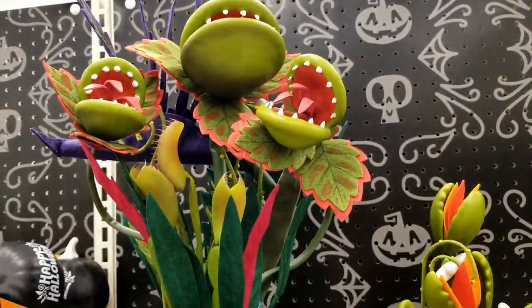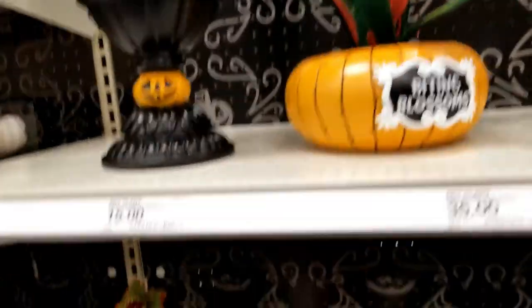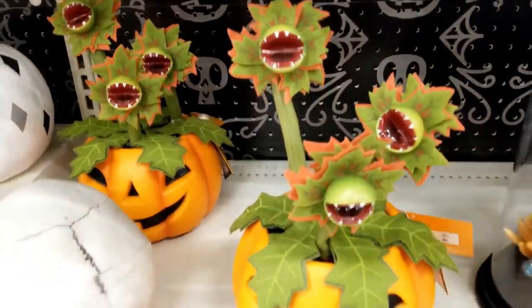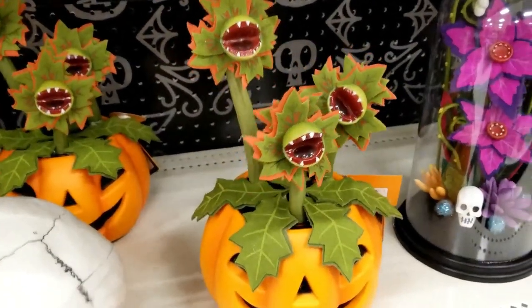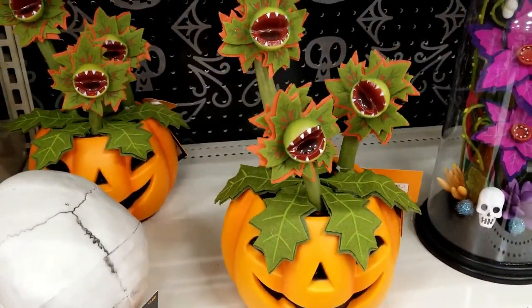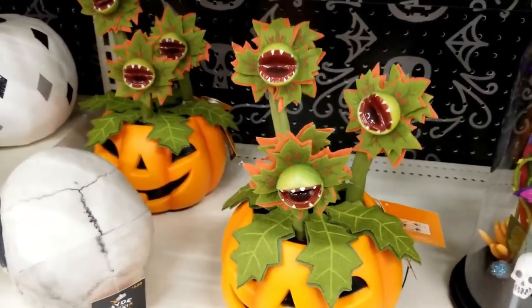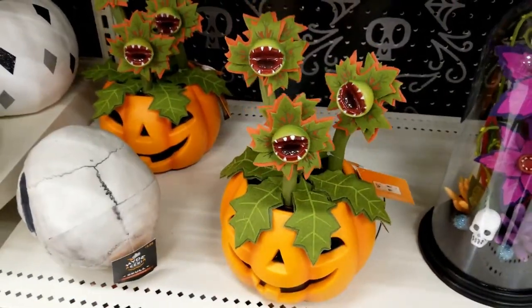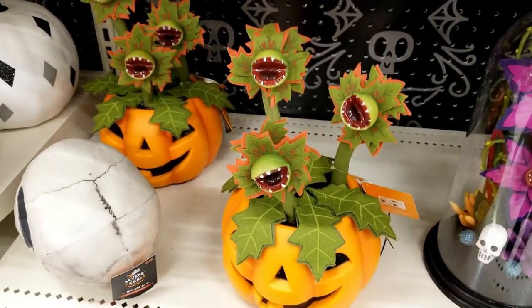Check it out — it's a Little Shop of Horrors display! I think the last time I saw one was at Michael's. It's saying 'gimme, gimme candy,' that's funny. I think this is the only animated Little Shop of Horrors, unfortunately.